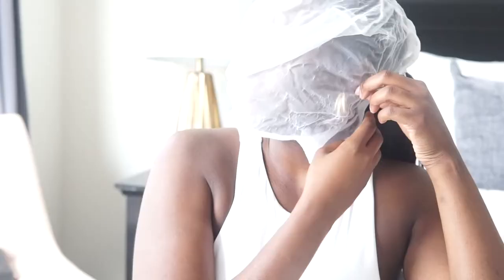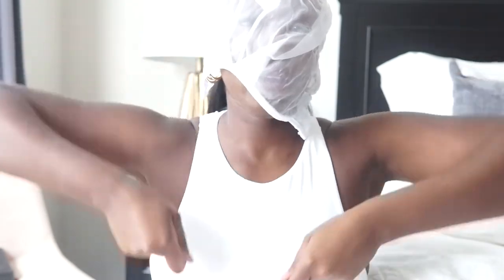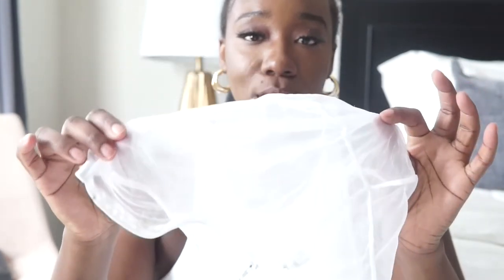Hey guys, so I had just finished filming the video and I wanted to tell you about this — it's a face net that you put over your face. You can zip it, or you don't even have to zip it. Then you put your clothes on so you don't get any makeup on them. This is on Amazon as well, I'm going to link it.